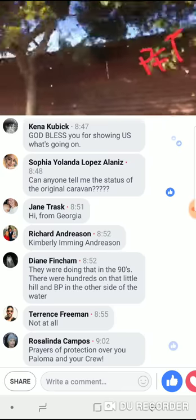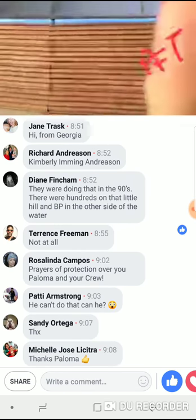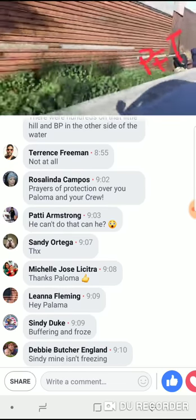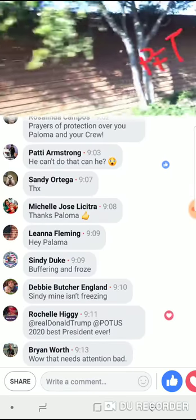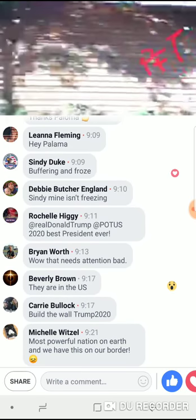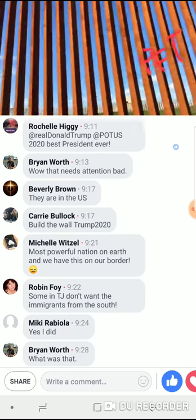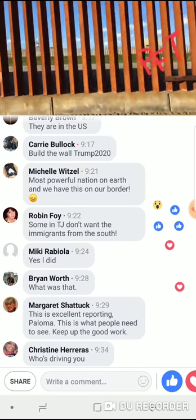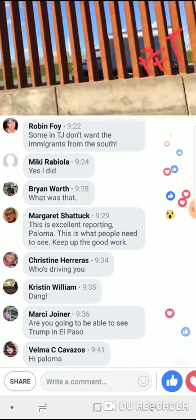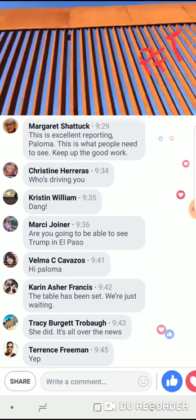And that's what we need throughout the entire border — the entire southern border, and possibly even the northern border too. This is a new fence that's being put in, guys. Look at the difference. Did you see those guys peeking in? This is the new fence. There's a lot of construction going on for this fence — this is all new. Can you tell? It's all new.